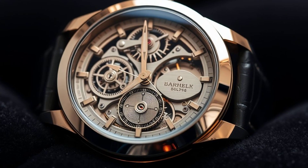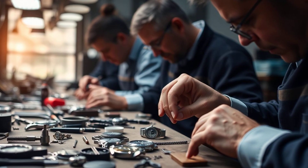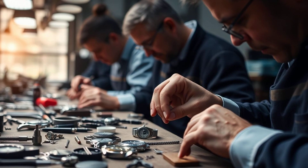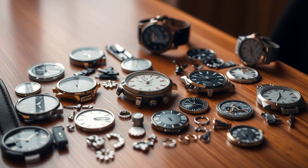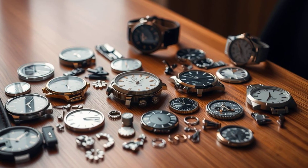Every detail, from the intricate movement to the flawless finishing, showcases unrivaled craftsmanship. Hand-assembled by expert artisans, this timepiece is a testament to precision and dedication. Each component reflects meticulous attention to detail, embodying the soul of luxury.